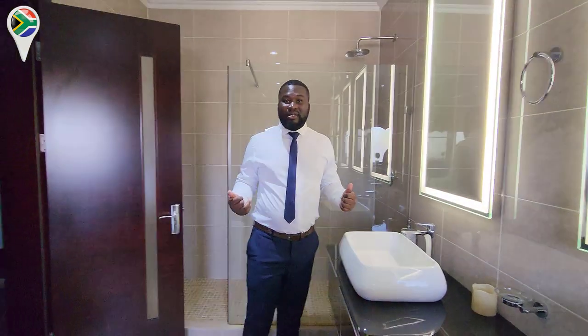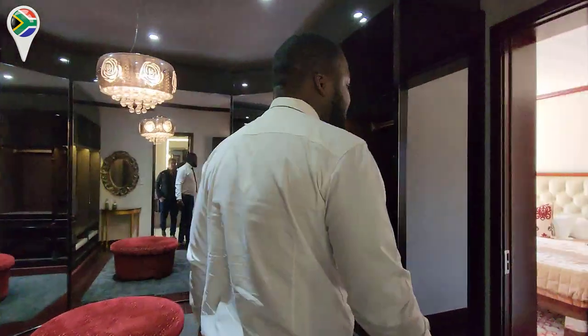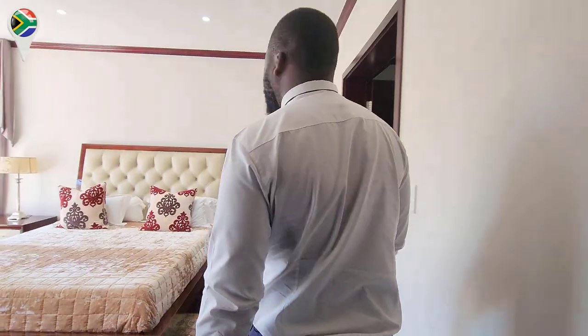This could be your house. The asking price of this one with the furniture included — we're talking R6.6 million. It's not a lot of money for all of this.